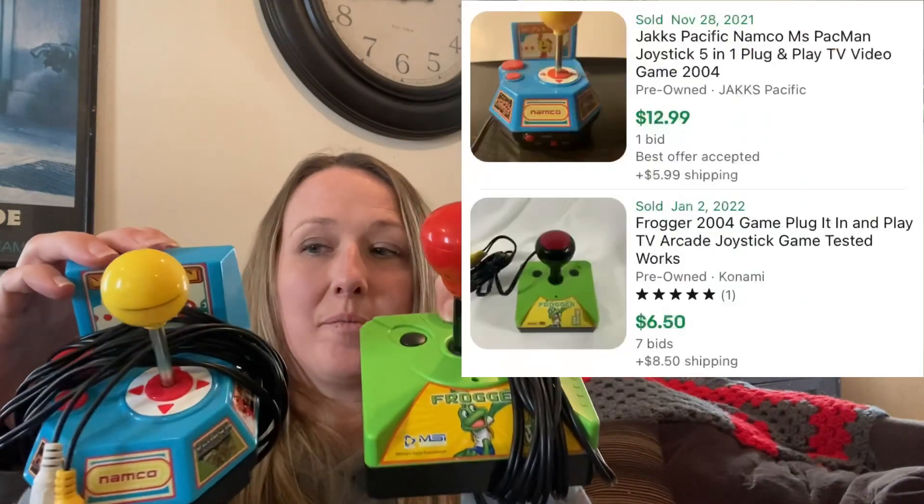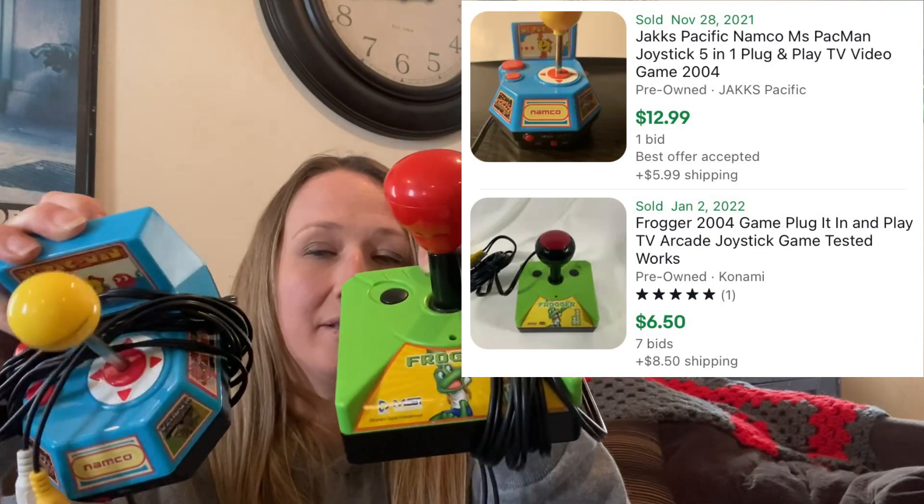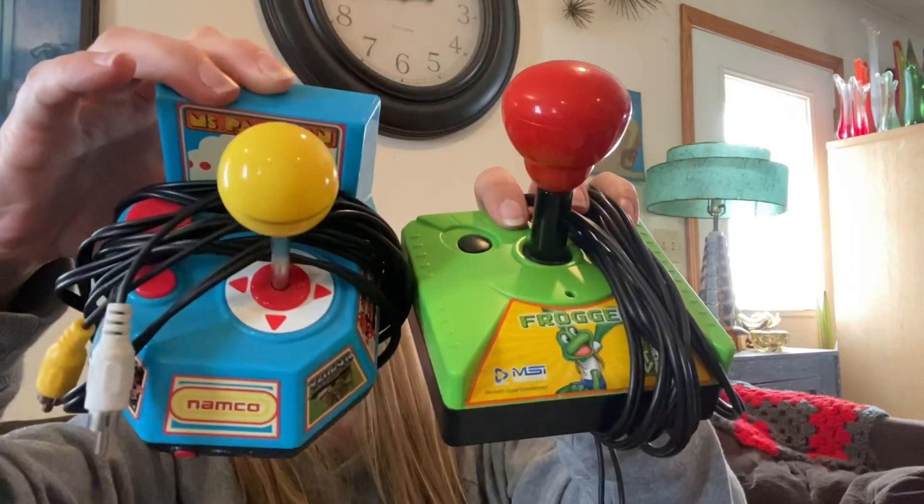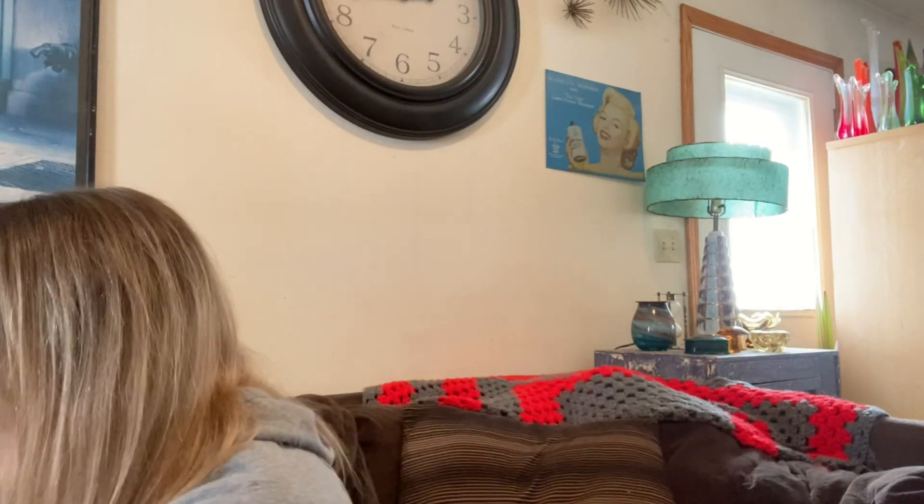Then I found these — Mrs. Pac-Man and Frogger. They both work. We put batteries in them, plugged them into the TV, and Luke played them both — they both work. Awesome find and awesome rescue out of the bins. I love these little TV games — they remind me of old school gaming. The Mrs. Pac-Man is from 2004. The Frogger I don't see a date on, but awesome that they both work.